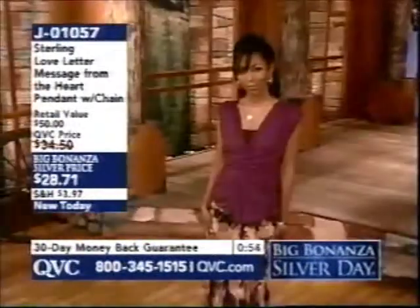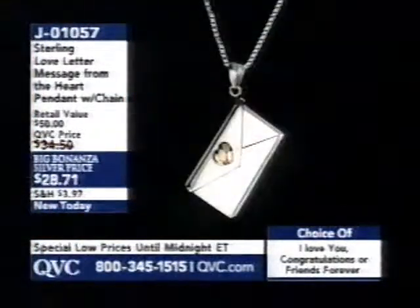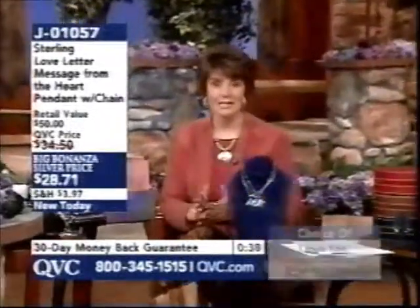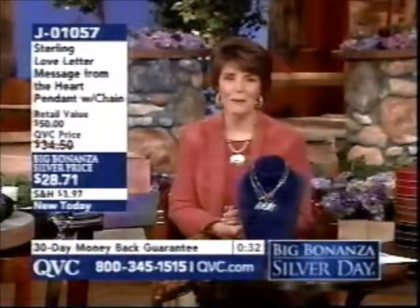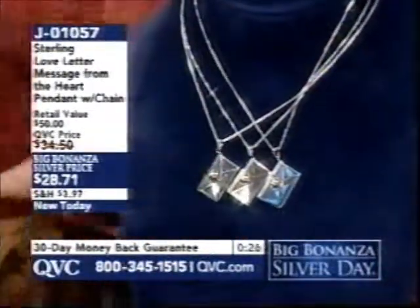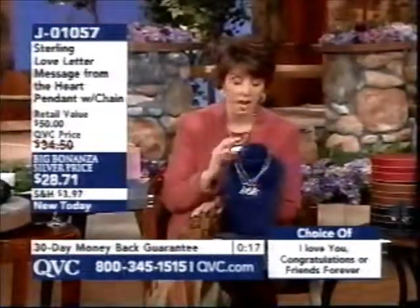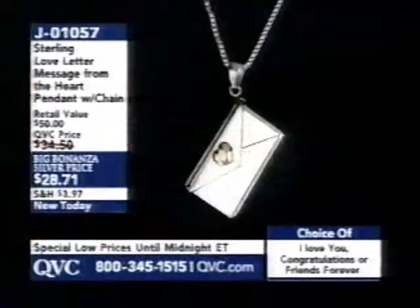My niece Carly is getting ready to take the SATs in April — the SATs are stressful. Here's just a 'congratulations, you made it through.' Great messages and great sentiments here. This is really one of the first times we've been able to offer customized messages like this. Sometimes we offer monogramming, but to really give someone 'friends forever' or 'I love you' — it comes on an adjustable box link chain, 18 to 20 inches, under $30. Item number J01057.